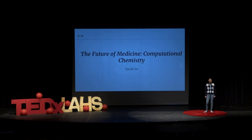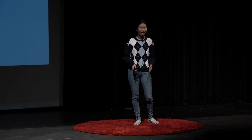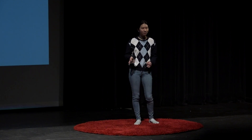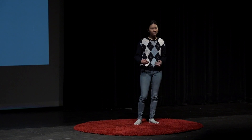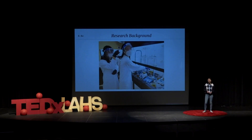Hi, today I'd like to talk to you about the future of medicine: computational chemistry. For a quick introduction, my name is Sarah. I'm a sophomore at Los Altos High School, and I'm also a high school researcher at Aspiring Scholars Directed Research Program, which is basically a program that allows high schoolers to conduct their own original research. There, I'm a synthetic organic chemist, and what I work on is in the drug discovery process.